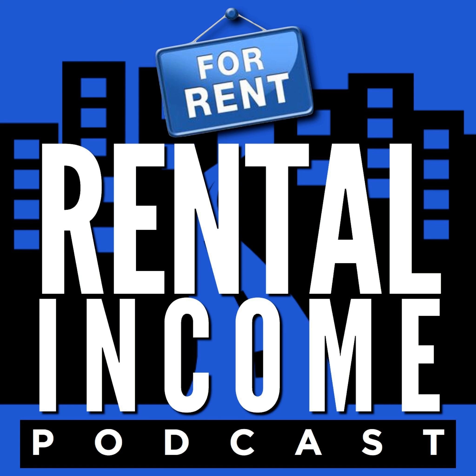Thank you so much for checking out this bonus episode. I'll be back with a regular interview on Tuesday. My name is Dan Lane, and this has been the Rental Income Podcast.